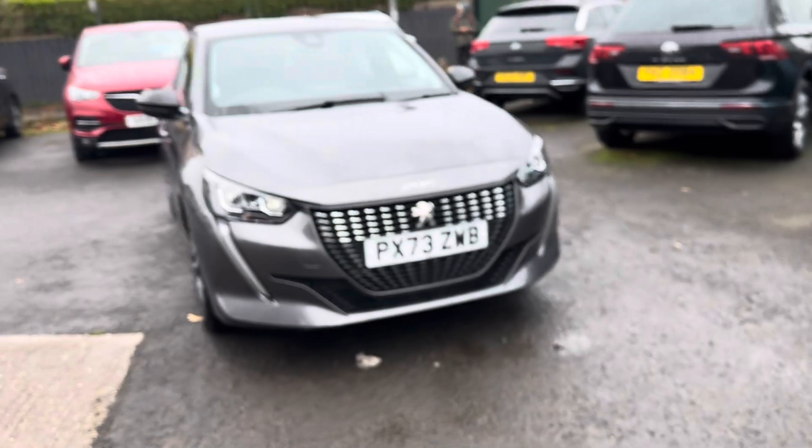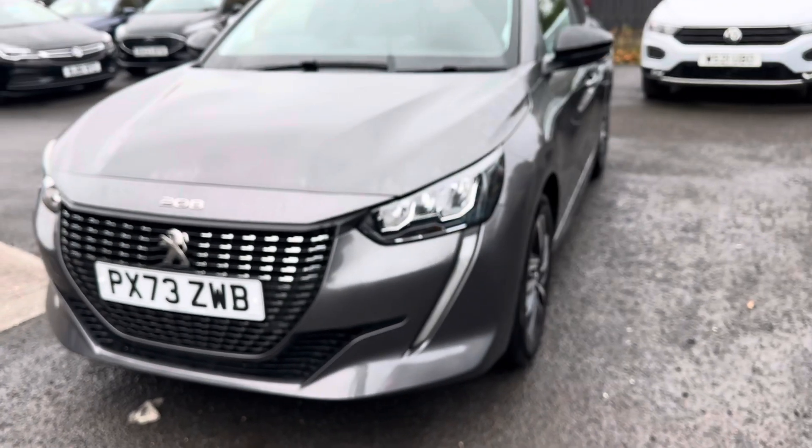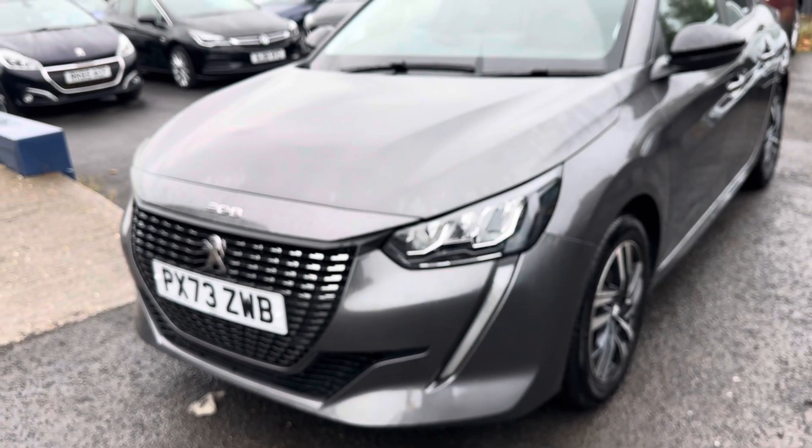It's got the lovely front grille there, which I really like with the lights. You've got your daytime running lights there as well.